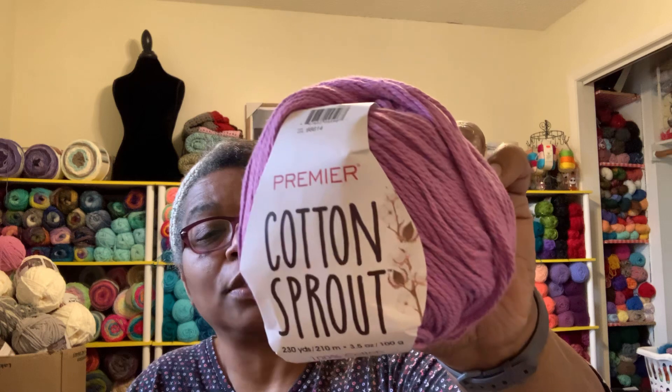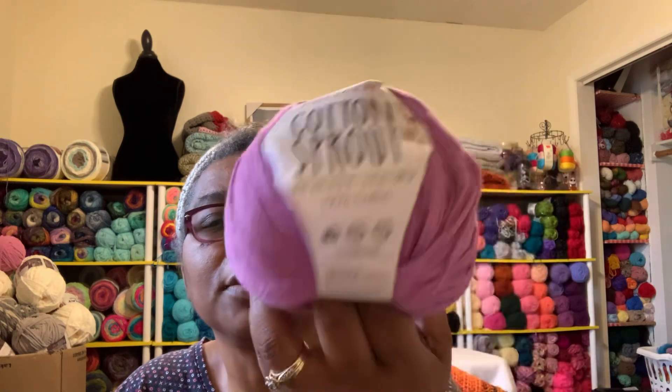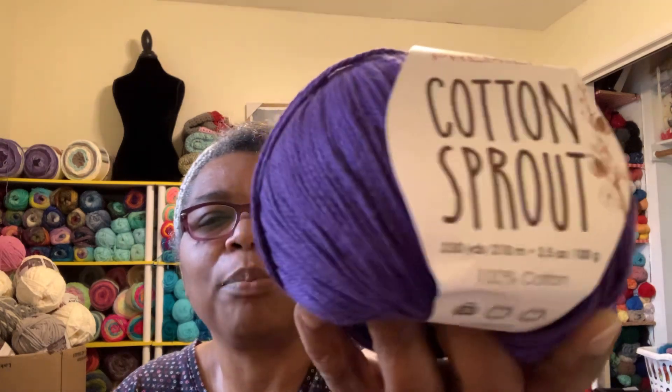So here it is — Cotton Sprout, 100% cotton. This is a 3.5 ounce ball, 230 yards. This color is Orchid — let me show that to you again. There's the tag. So that one is Orchid. And this one is purple — look at how beautiful that is!